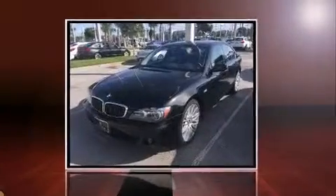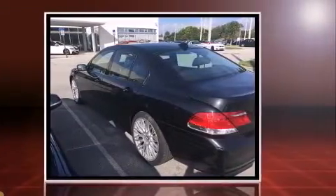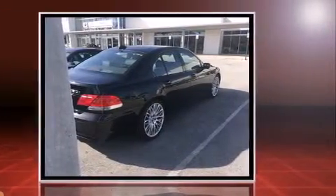You can expect a lot from the 2008 BMW 750i. It features an automatic transmission, rear-wheel drive, and a powerful eight-cylinder engine. A wealth of standard features means that you no longer have to sacrifice, like power windows, mirrors, and seats.